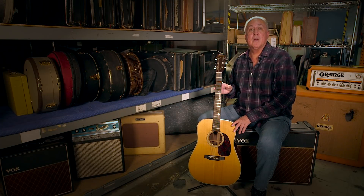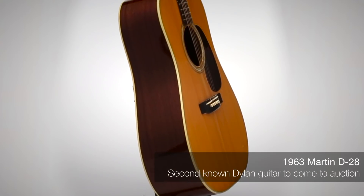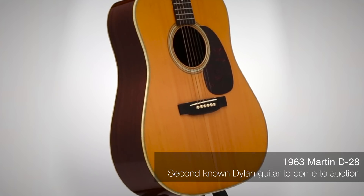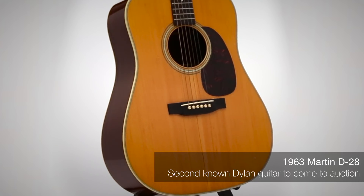Hi, this is Mike Gutierrez, Consignment Director with Heritage Auctions. And this is Bob Dylan's Martin guitar used on stage in the Rolling Thunder Review and used at the Concert for Bangladesh in 1971. This is a 1963 Martin D-28 and only the second known Dylan guitar to go to auction.